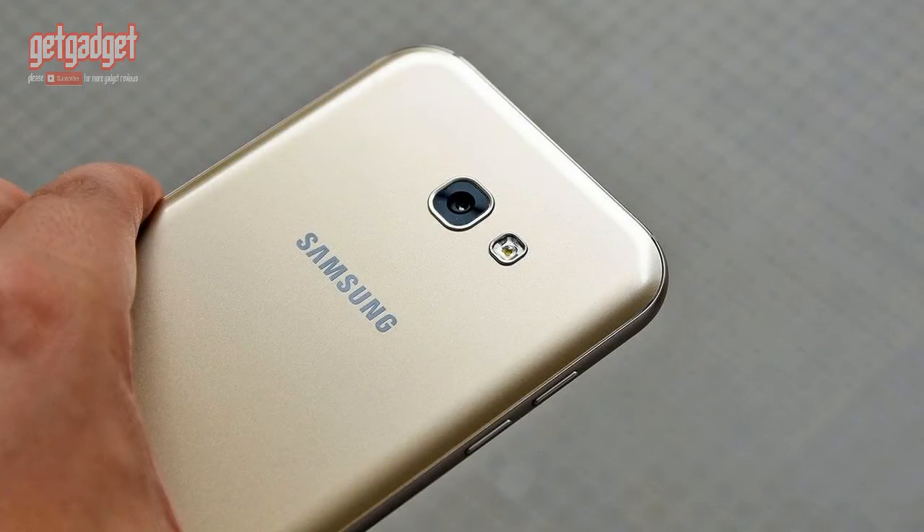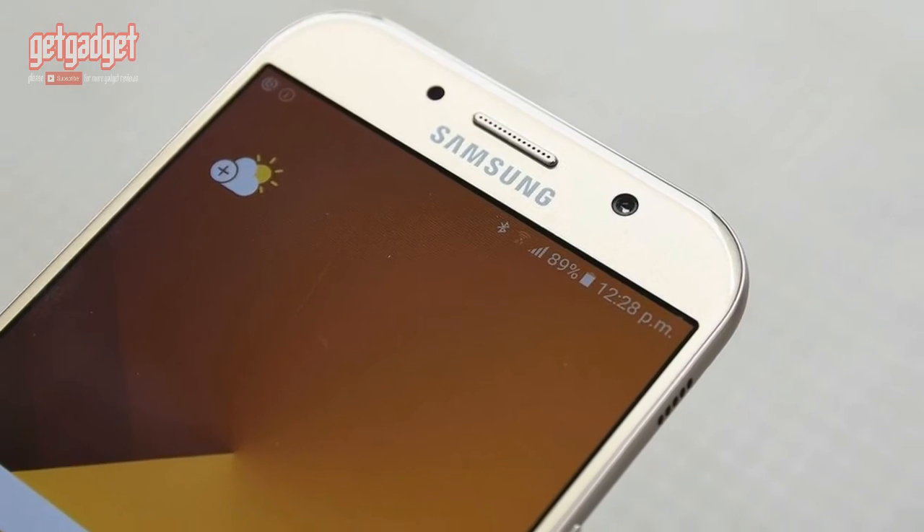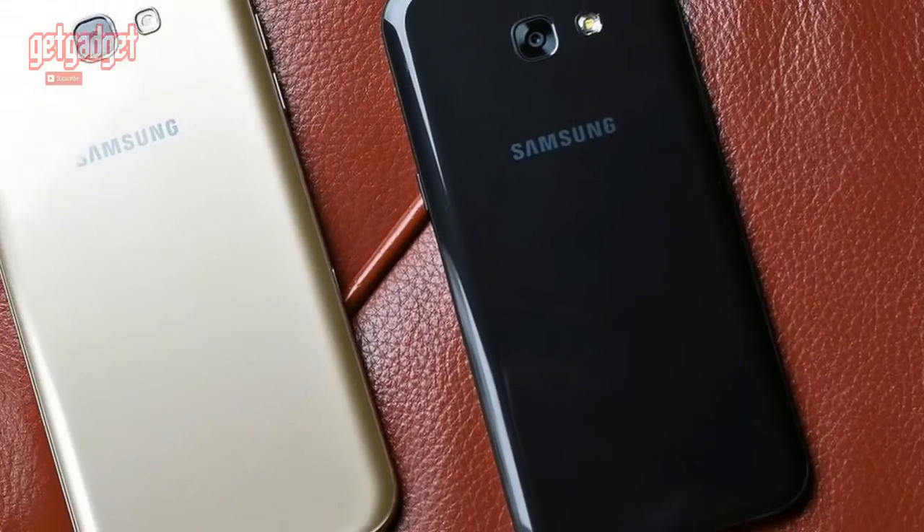Samsung has loads to prove after an explosive 2016. Fortunately, the company's new Galaxy A series of phones could be the perfect pick-me-up before its next big reveal at Mobile World Congress in a few months.